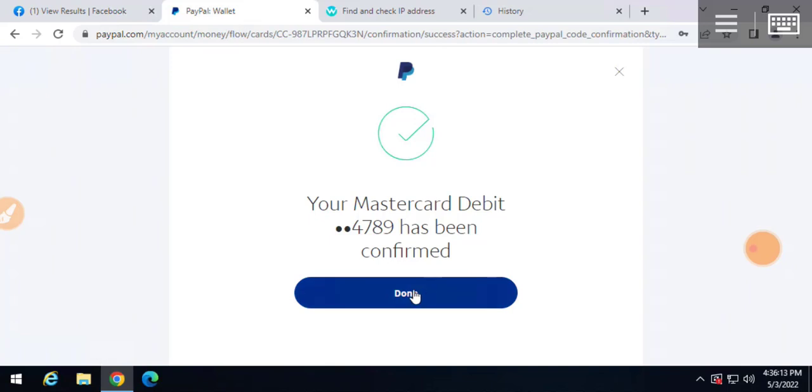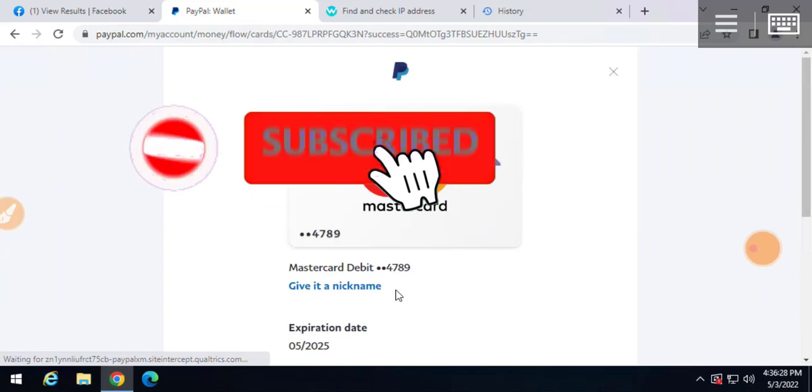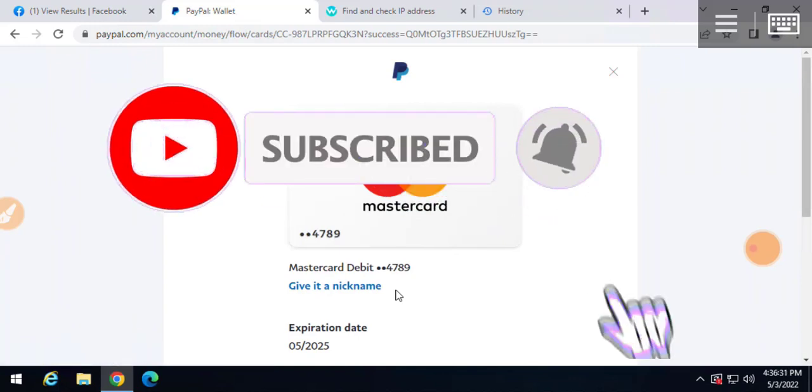It is very simple to link a card and confirm it inside your PayPal account from Nigeria. This went successful. Like the video, subscribe to the channel, and I will see you in my next video.